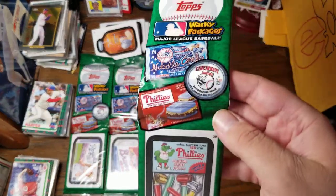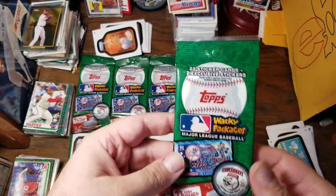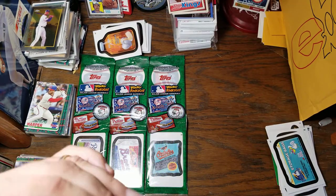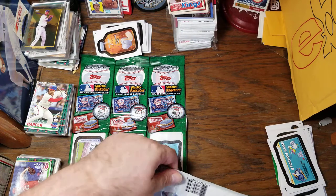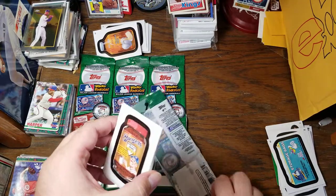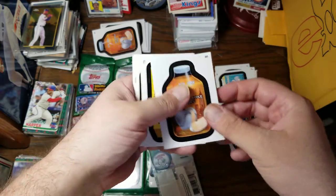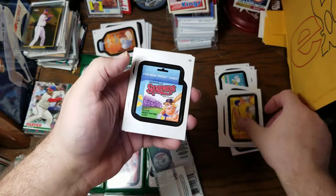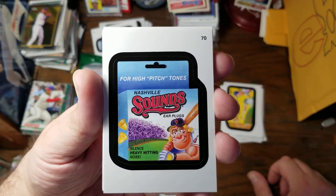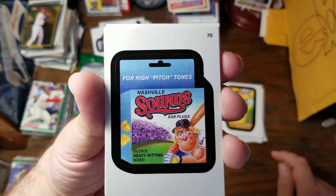Taking a look at the package here, we have three different logos that we haven't seen yet. I'll come back and take a look at those in case we don't get the ones that are actually listed on the package. For my home team — we've got the Nashville Sounds Ear Plugs for high-pitched tones. Silence heavy hitting noise.